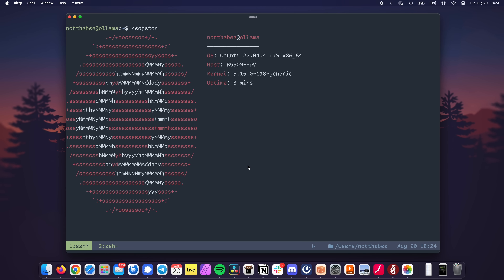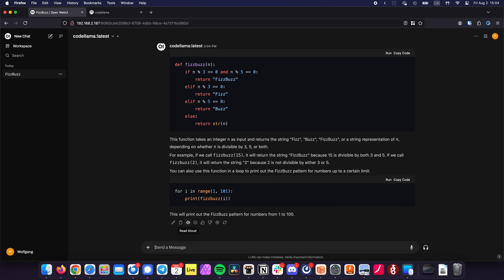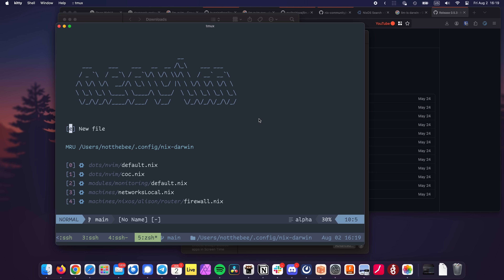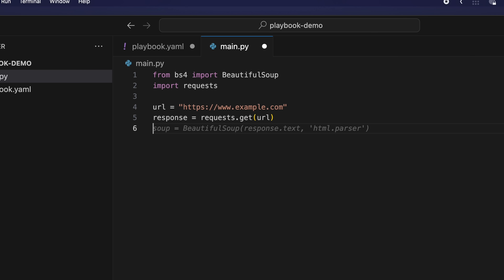For the operating system I'll be using Ubuntu Server 22.04 — I'll explain why I went with Ubuntu instead of Debian later. We'll also be running our Ollama instance in Docker, as well as OpenWebUI, which is an open-source web UI that lets you chat with your large language models. The main way we'll interact with models is through the text editor. On my Mac development machine I'll be using VS Code with a plugin called Continue, which provides GitHub Copilot-style assistance using your local LLM instead of Microsoft's servers.